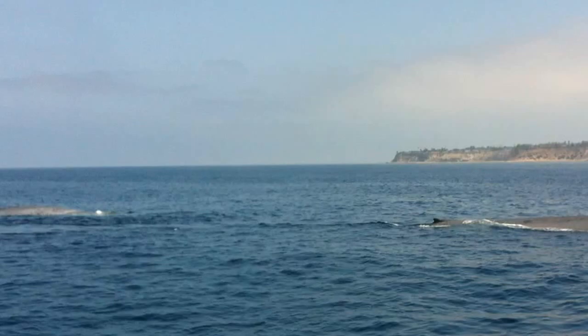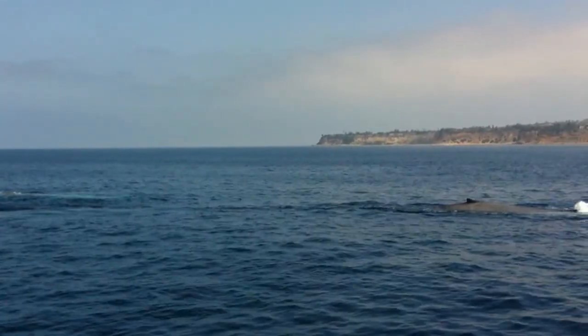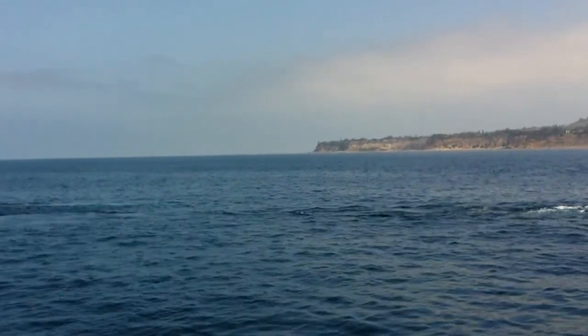Do you see that? It's a mommy and a baby. Do you see that? I wonder if the baby whale ignores his mother.